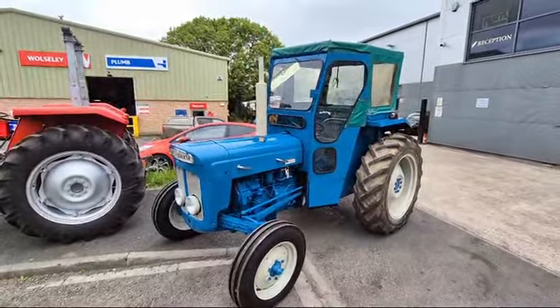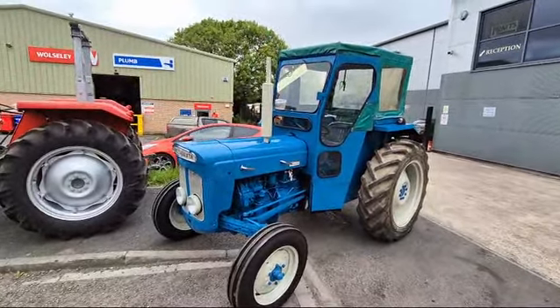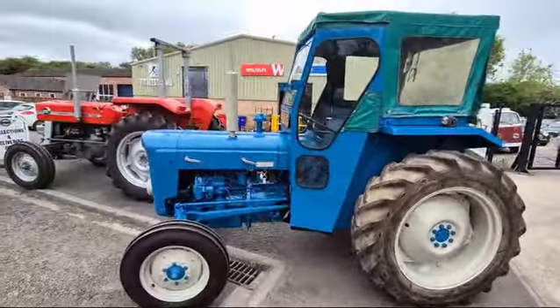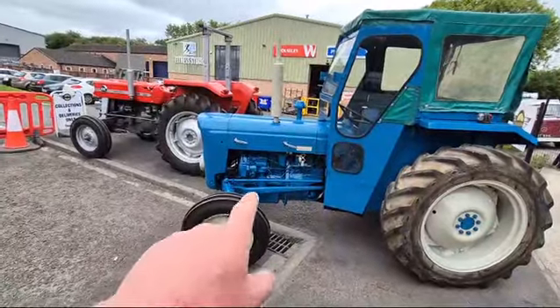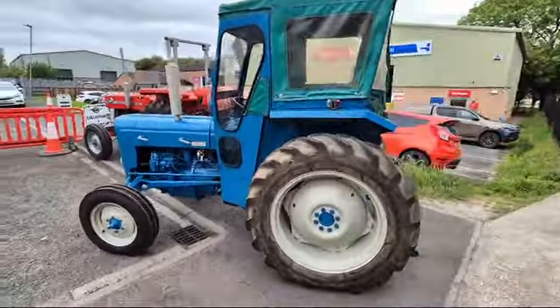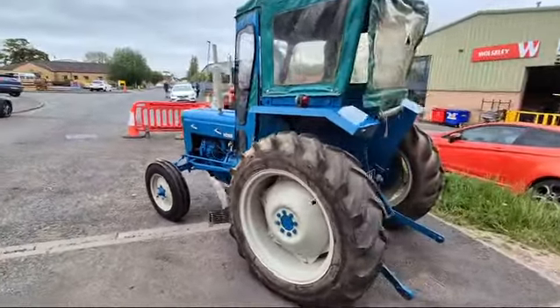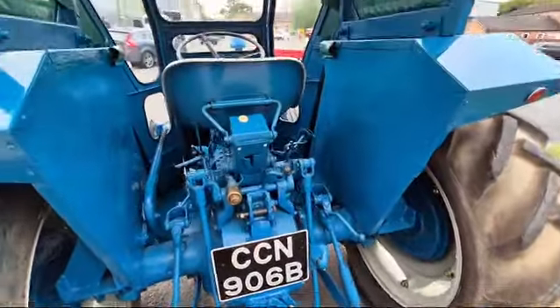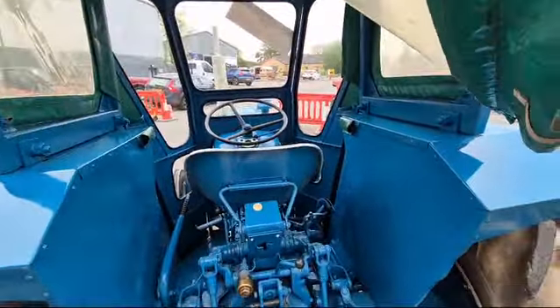Right then, boys and girls, here we go. Look at this little Fordson Super Dexter — here she is, look. Lovely little thing, starts on the button, as of course they generally do. That little motor is fantastic. Little engine in it, and there she is — nice, bright, smart, tidy.